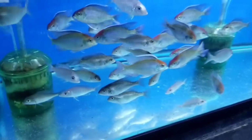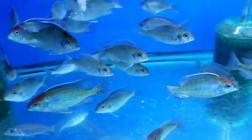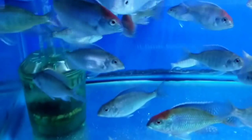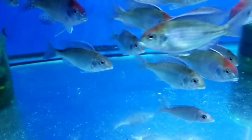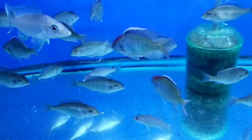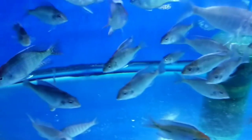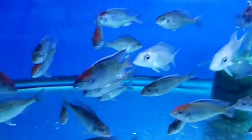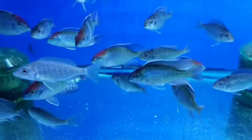Lethrinops red cap — these are really really nice. Good size, full color, red blazing on the head, nice green bodies. I got in 15 pair — all the females went pretty much immediately, but I will still have some of these bigger, nicer males with great color on the site.